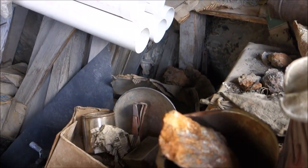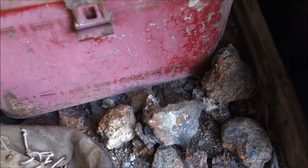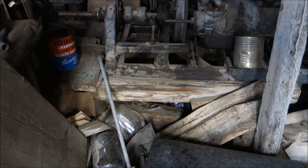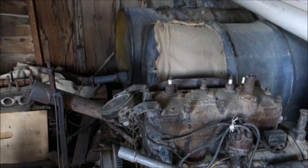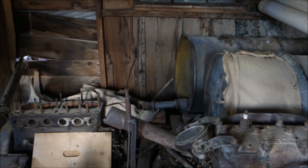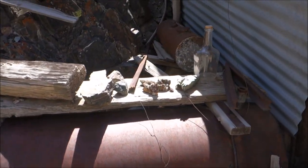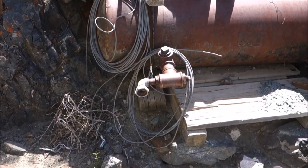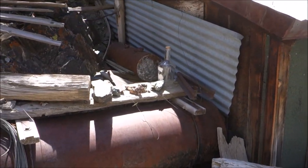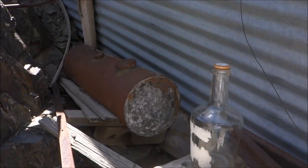Looks like there's some ore samples here in front of me. Barrels back there. Here's where those pipes that we saw going out the side of the cabin from the inside - they come out to this tank here. There's all kinds of stuff here, it's really hard to take it all in. There's a tank back there.